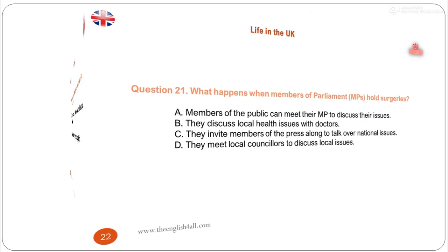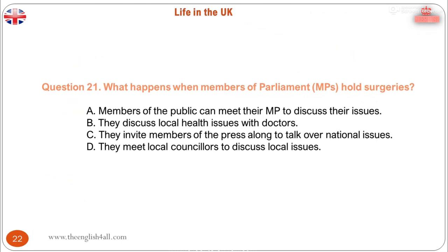Question 21. What happens when members of parliament hold surgeries? A. Members of the public can meet their MP to discuss their issues. B. They discuss local health issues with doctors. C. They invite members of the press along to talk over national issues. D. They meet local councillors to discuss local issues. The correct answer is: members of the public can meet their MP to discuss their issues. Many MPs, assembly members, MSPs and MEPs hold regular local surgeries, where constituents can go in person to talk about issues that are of concern to them. These surgeries are often advertised in the local newspaper.